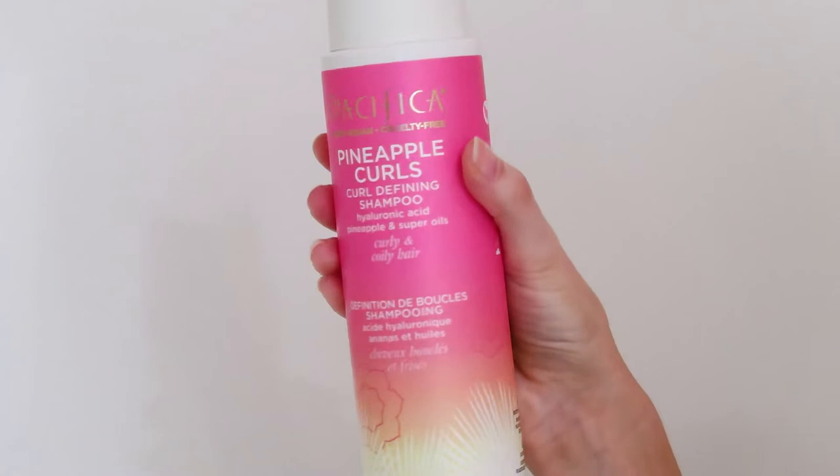First of all, the packaging — have you seen prettier packaging? I'm sorry, you have not. There is no prettier packaging on the market. I'm kidding, but seriously the packaging is stunning — not sponsored, but I should be for hyping them up this much. So let's start out by talking about the shampoo.